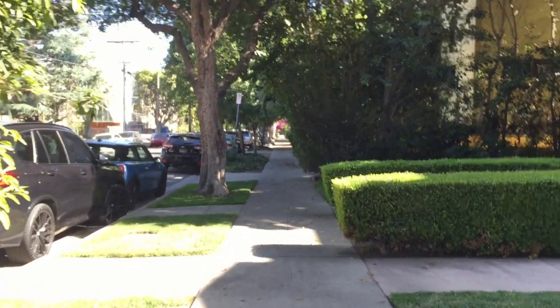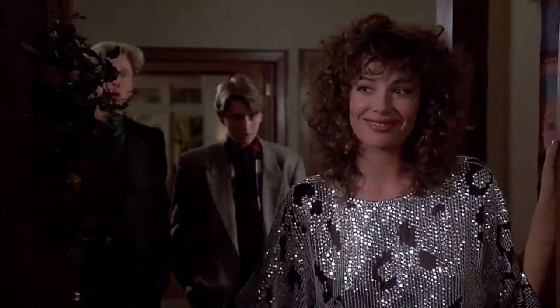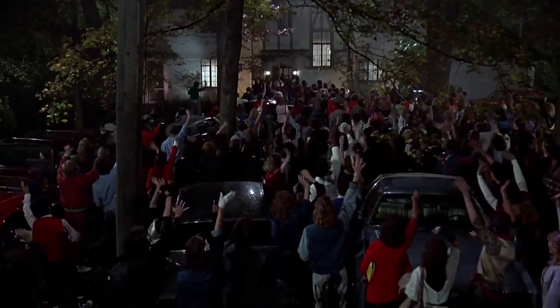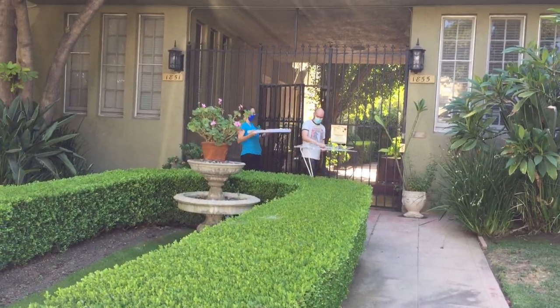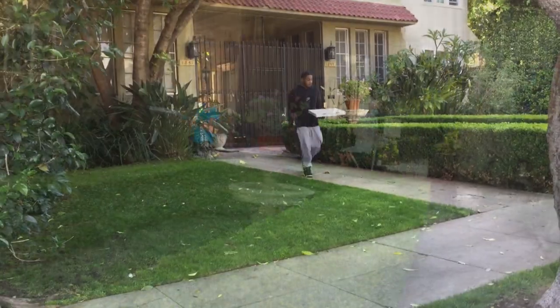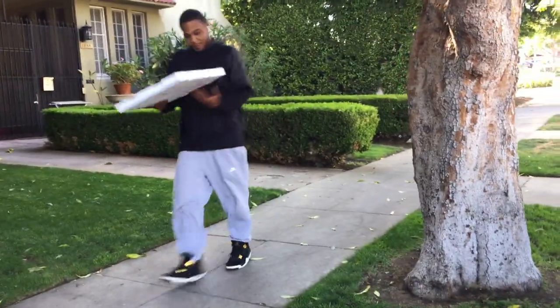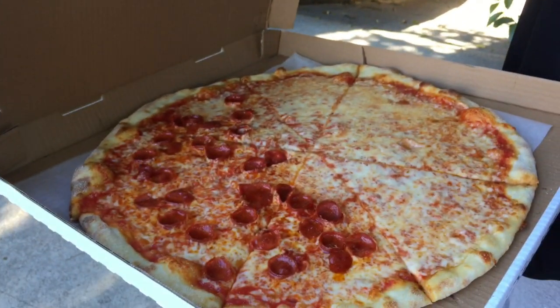I got there a little early and nobody was there yet. But shortly after 5 o'clock, people started showing up to get their pizzas. The guy before me ordered the same thing I did and was kind enough to give me a preview.